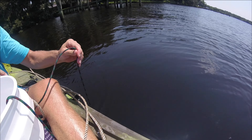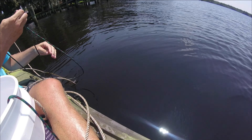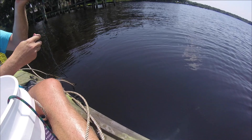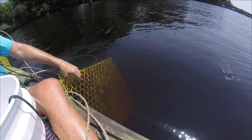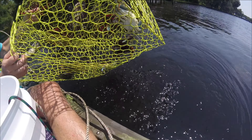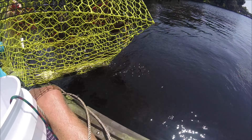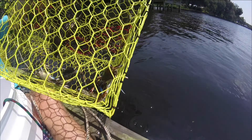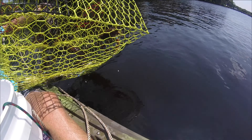We get a sense of how deep the water is — one, two, three, four, five, six, seven, eight feet. Not a bad crab out there. Look at that — not bad!